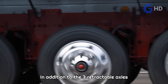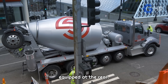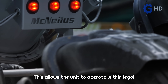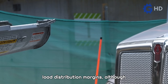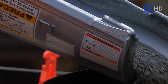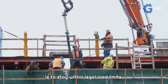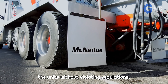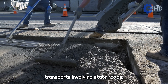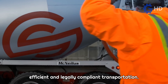In addition to the three retractable axles directly attached to the truck, the seventh axle stands out, which is foldable and is equipped at the rear. It needs to be folded because it could obstruct the concrete discharge area. This allows the unit to operate within legal load distribution margins, although it requires special steering due to the extended distance from the last rear axle. While the primary goal of these extra axles is to stay within legal load limits, they can also help increase the loads on the units without violating regulations, particularly useful for medium-distance transports involving state roads, such as intercity trips.